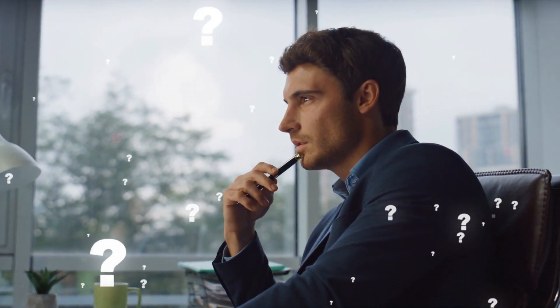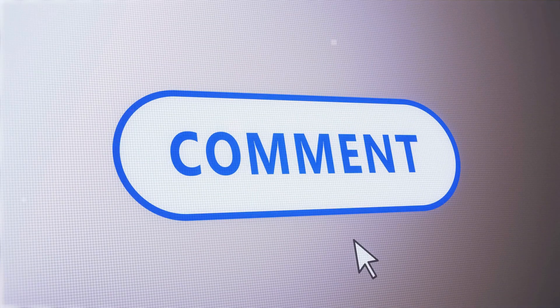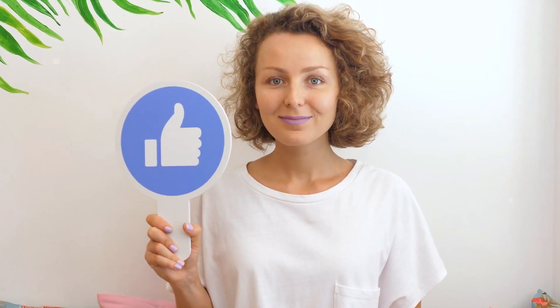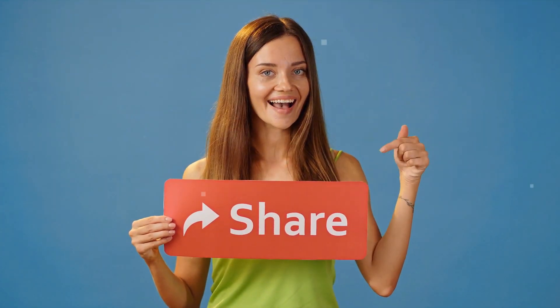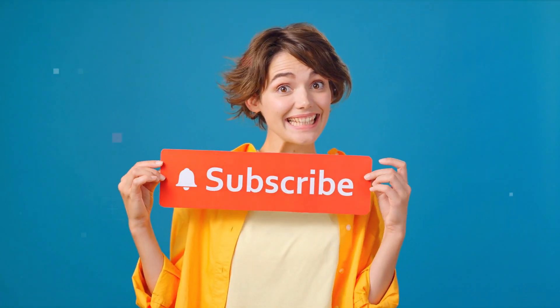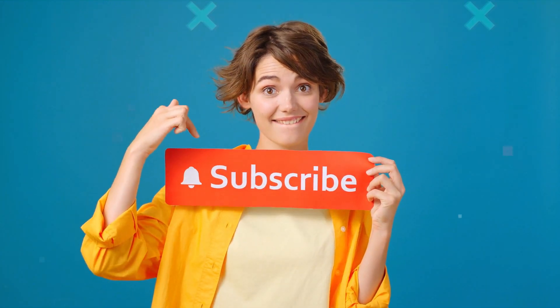So, friends, what do you think about this development? Write down your views in the comments section. If you liked the video, please like and share it with your friends and space enthusiasts. And don't forget to subscribe to our channel to get interesting videos, and we'll see you next time. Thank you.